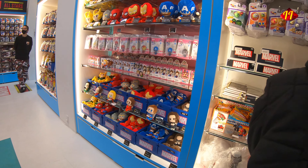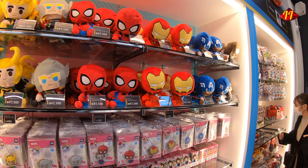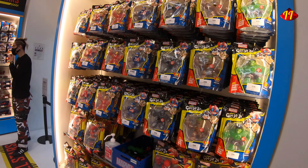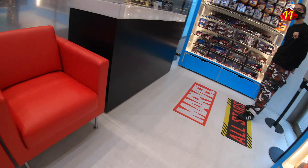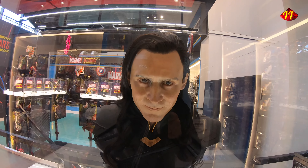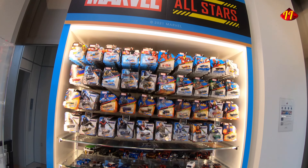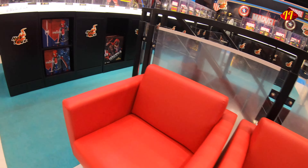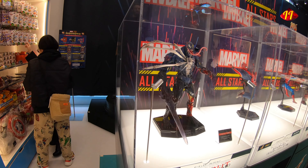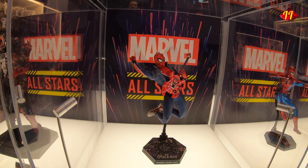Here we have some more merchandise — plushies and similar items, not really my thing. But this is something I'd like to have: look at this — it's a Loki bust, very very cool. They had it at Tokyo and I was quite impressed with it.